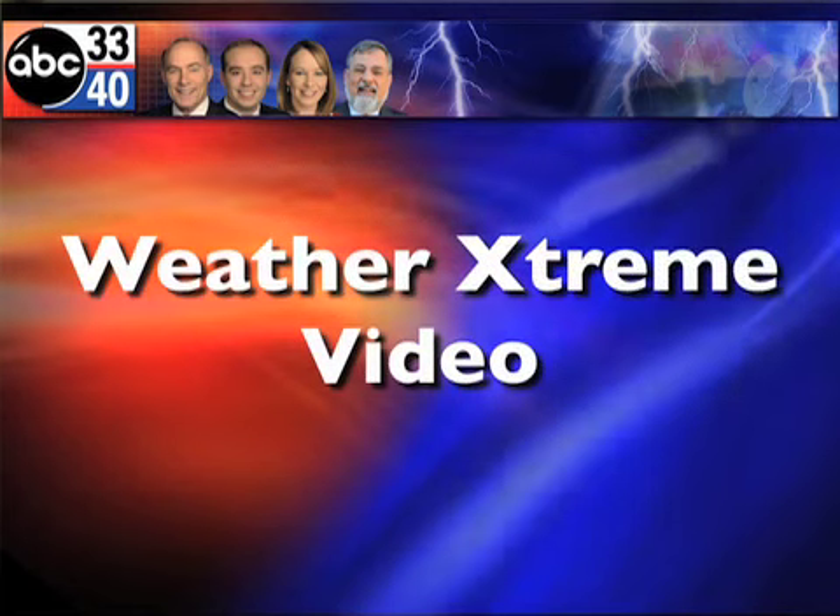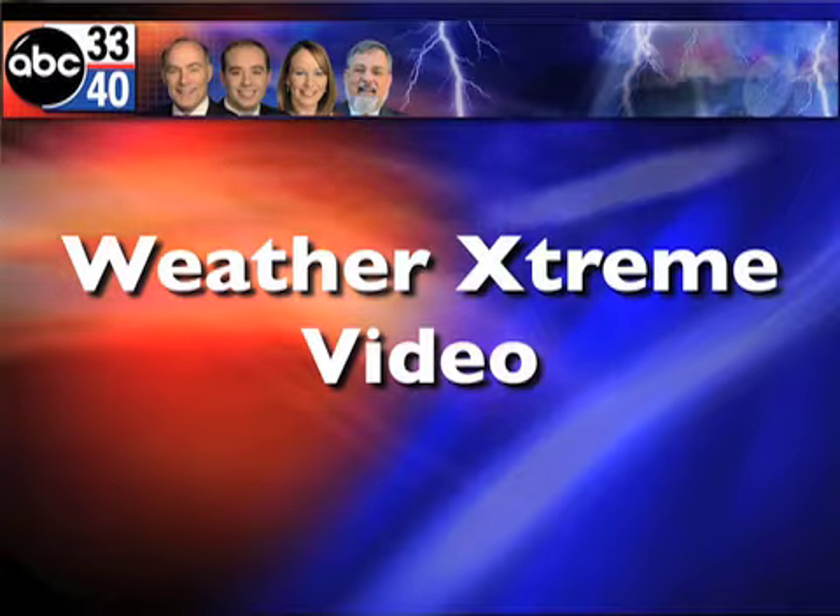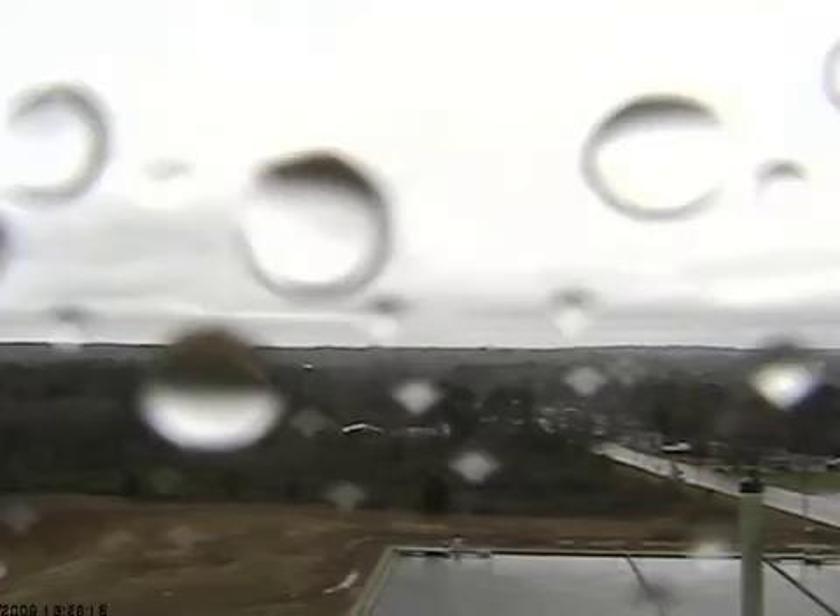I'm James Spann. This is the afternoon edition of the Weather Extreme video. This is for Wednesday, the 2nd of December. Speaking into the golden microphone — well, it's not golden, but it's a great PR40. Thanks to Rick and Bubba for this nice Christmas gift. Let's go right to some Skycam shots. A lot of weather to talk about here. Let's get right to it.